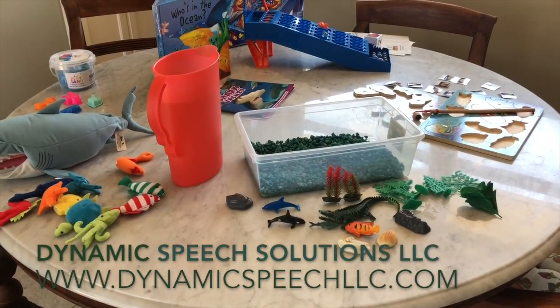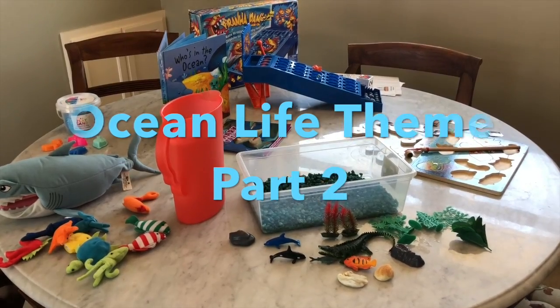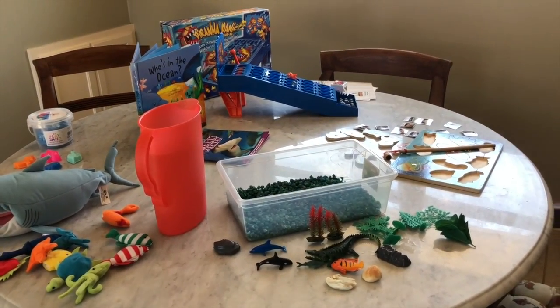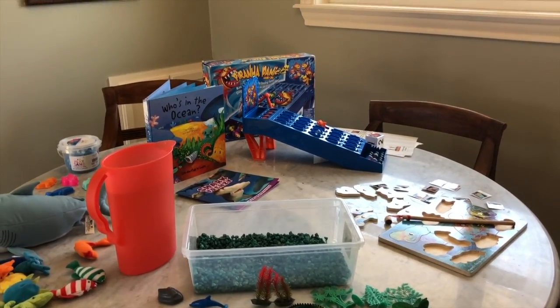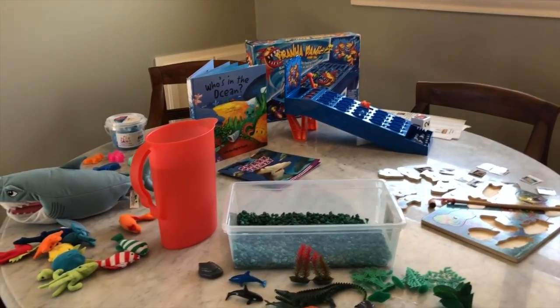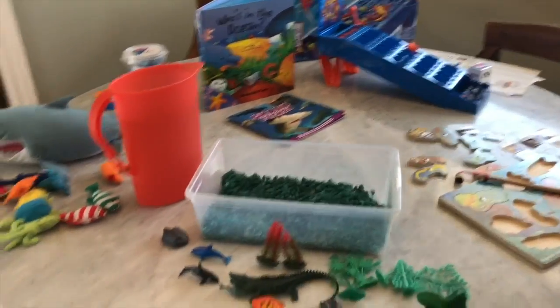Hi, this is Leanne from Dynamic Speech Solutions. This is ocean life theme part two. I've already made one video where I explained what I bring into the home when I'm doing a session in the summer. I really like to make it fun, and I've already gone over a few of the activities in the first video.